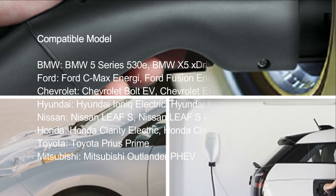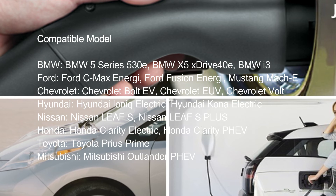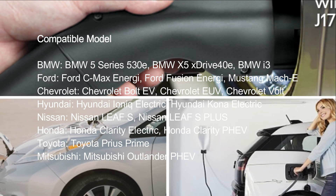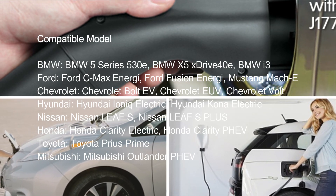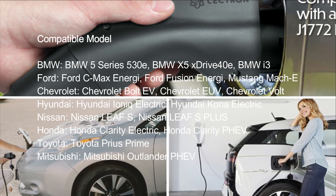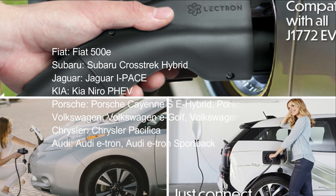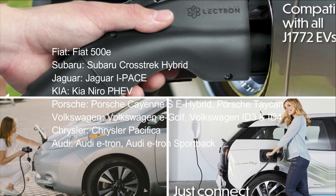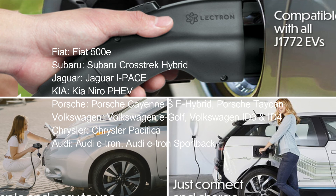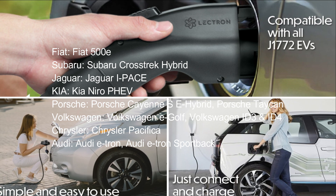Compatible models: BMW 5 Series 530e, BMW X5 xDrive40e, BMW i3; Ford C-Max Energi, Ford Fusion Energi, Mustang Mach-E; Chevrolet Bolt EV, Chevrolet EUV, Chevrolet Volt; Hyundai Ioniq Electric, Hyundai Kona Electric; Nissan Leaf S, Nissan Leaf S Plus; Honda Clarity Electric, Honda Clarity PHEV; Toyota Prius Prime; Mitsubishi Outlander PHEV; Fiat 500e; Subaru Crosstrek Hybrid; Jaguar I-Pace; Kia Niro PHEV; Porsche Cayenne SE Hybrid, Porsche Taycan; Volkswagen e-Golf, Volkswagen ID.3, ID.4; Chrysler Pacifica; Audi e-tron, Audi e-tron Sportback.